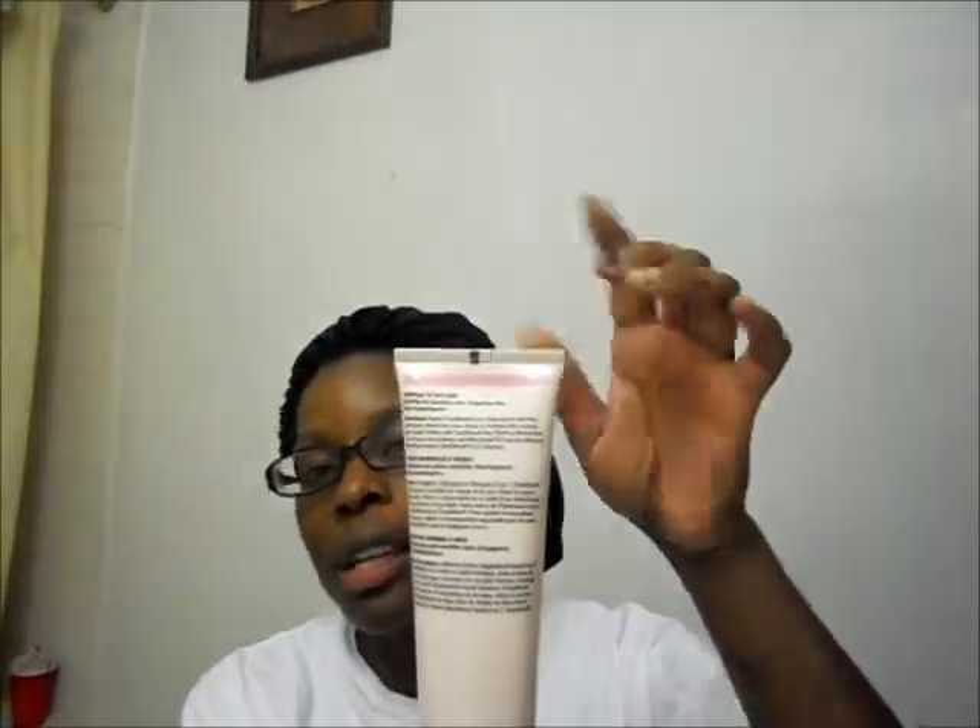If you notice this has a pink strip going across it, that's because this particular formula is for normal to dry skin. If it had a purple strip going across it, it would be for combination to oily skin. So the first thing you do is wet your face and then use some of this 3-in-1 cleanser to clean your face.